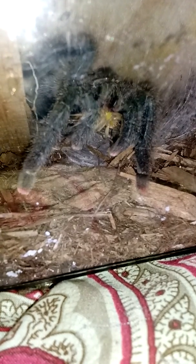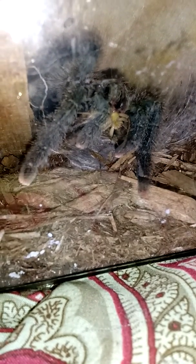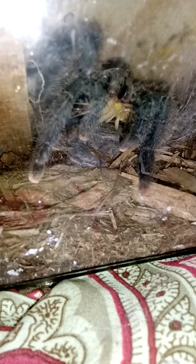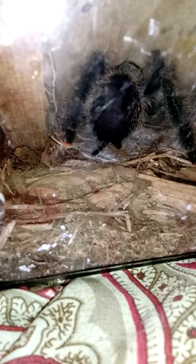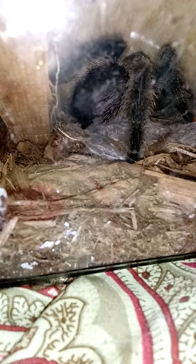Let me try to get it to where you can see her better. There we go. If you were looking closely, she's also making a web at the same time.